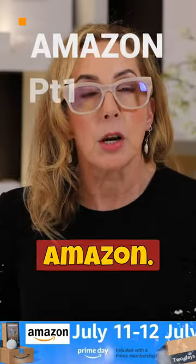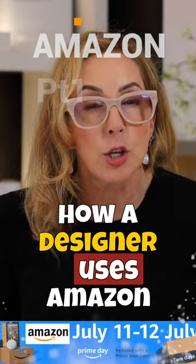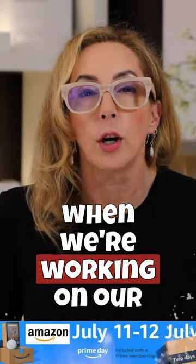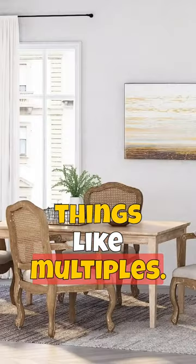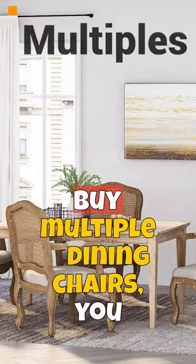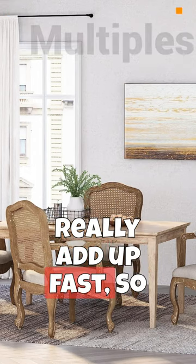Here's what I love about Amazon. I'm gonna explain to you how a designer uses Amazon when we're working on our projects for our clients — things like multiples. When you have to buy multiple dining chairs, you need a few, that can really add up fast. So Amazon is a good solution for that.